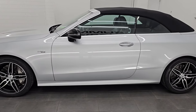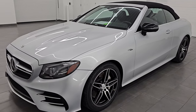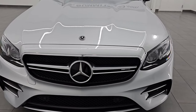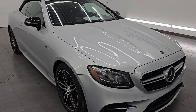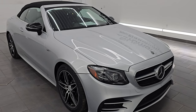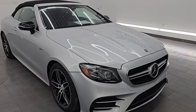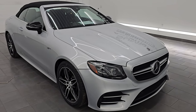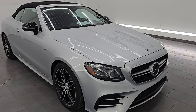This 2019 Mercedes-Benz E53 has the three-liter inline-six turbocharged engine, which is paired up with the starter alternator hybrid system, which is fed by a 48-volt battery. Together they put out 429 horsepower and 384 foot-pounds of torque. It's paired up with a nine-speed automatic transmission. This car has been fully safety inspected by our service shop, has a fresh oil and filter change, all the fluids have been checked and topped off, and this car is 100% ready to go.